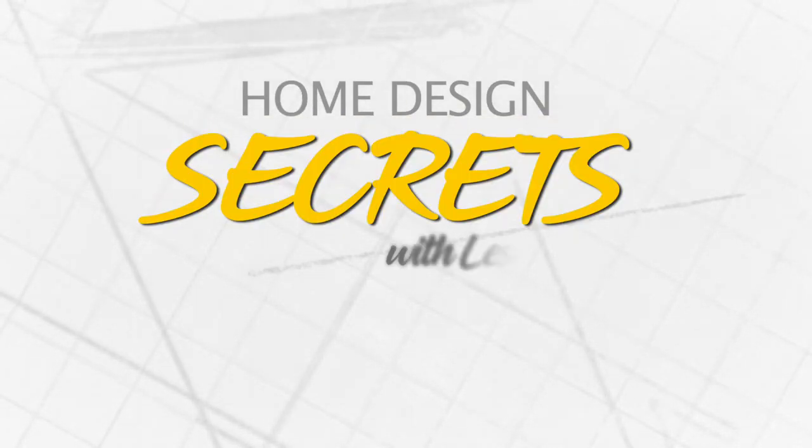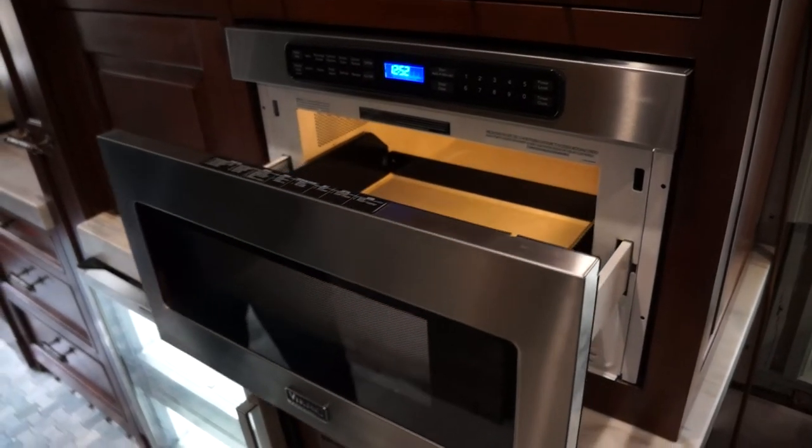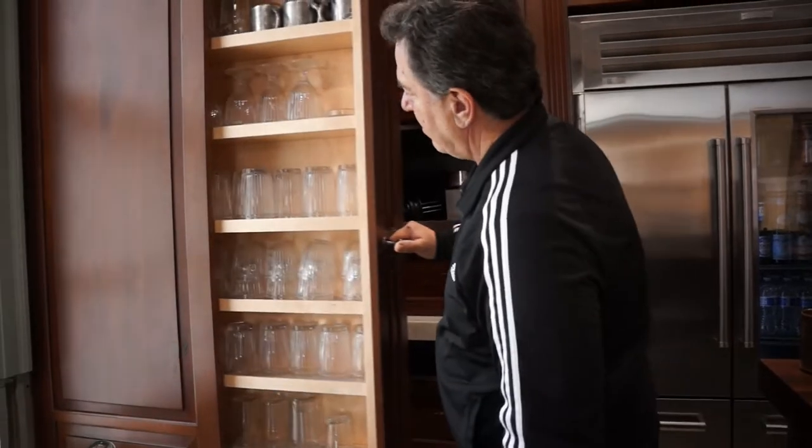Home Design Secrets with Lisa Buckler, brought to you by Details Furniture Gallery and Design. If you're thinking about a kitchen remodel, why not think out of the box?